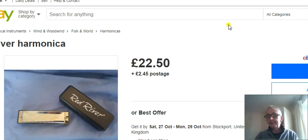Let's try bending. Every harmonica player should be able to bend. [bends on Hohner] Easy on that one. Let's try this thing. [attempts bending on Red River] I can't bend on that.